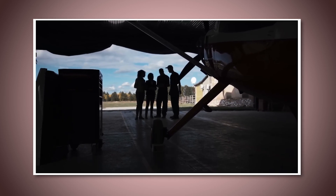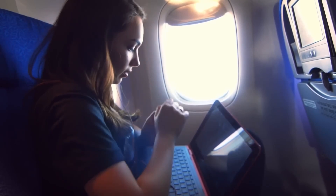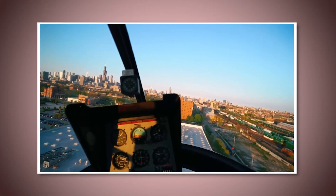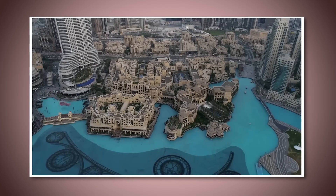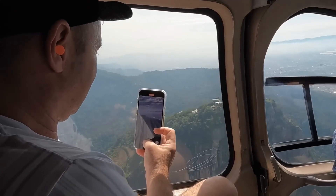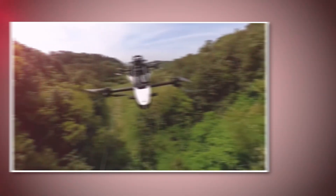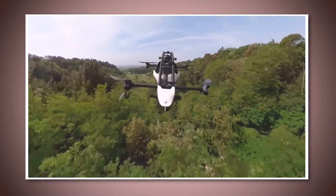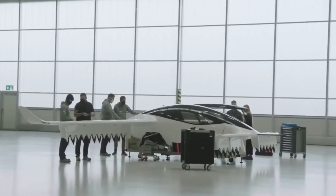Not only will flying cars make commuting faster, but they'll also make it more efficient. By taking some of the traffic off the streets and putting it in the air, roads could be less crowded, meaning even those still driving on the ground might get around faster. It's a win-win situation for urban mobility. Flying cars are also better for the environment, especially since Dubai's version is electric — that means zero emissions, which is a big step toward reducing the city's carbon footprint. It's not just about convenience; it's about making cities cleaner and greener.